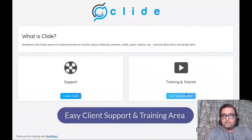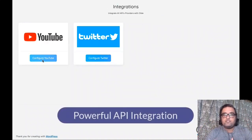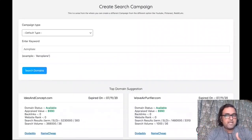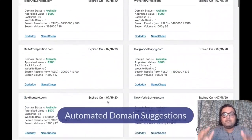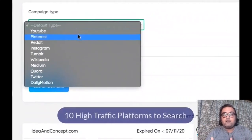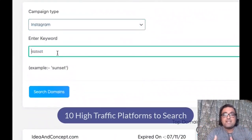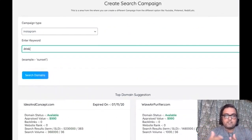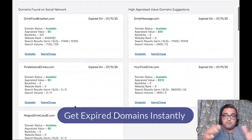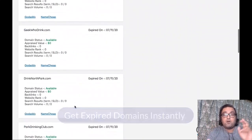Welcome to this Clyde demo. Here you can find all the tutorials and support if you have any issues. You can integrate with your YouTube and Twitter — this is the API integration. There is also automated domain suggestion that can suggest some of the best domains. You can search from different high-traffic platforms and enter a keyword to do a keyword-based search, getting expired domains instantly for that platform and keyword.